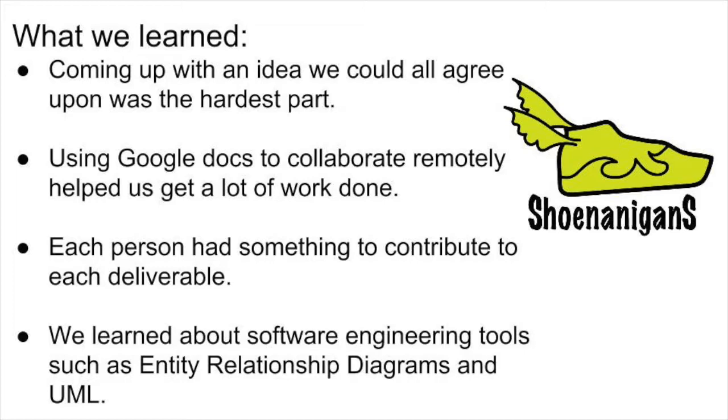Once we had an idea, we got to work on scoping out the requirements. After that, things got easier. We used Google Docs to collaboratively edit our deliverables. For each deliverable, we divided up the sections so each team member had a specific job. The end result is a design document that describes how real software engineers would implement various parts of the product.